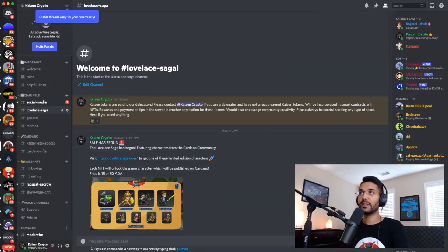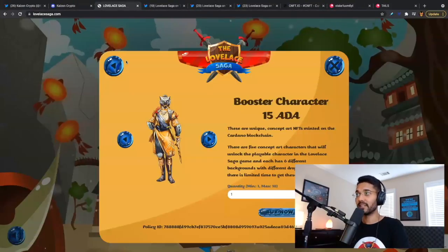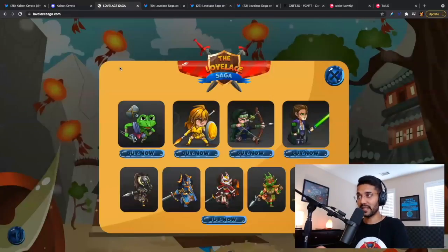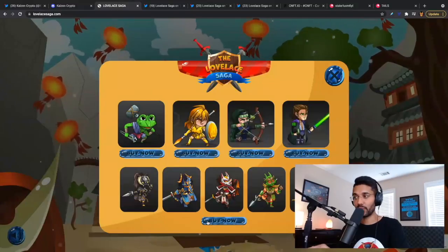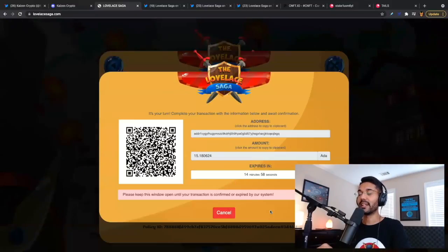That is what I have for you all in this video today. There are so many cool things coming up with the Lovelace Saga and Kaizen NFTs — this space is truly evolving into something incredible, and I'm so excited to be on this journey with you all. If you decide to purchase your own Kaizen NFTs, please let me know down in the comment section. Let me know what you think about the user experience, the artwork, and any ideas you have for the gamification. All right everyone, I will see you all in the next one. Take care.